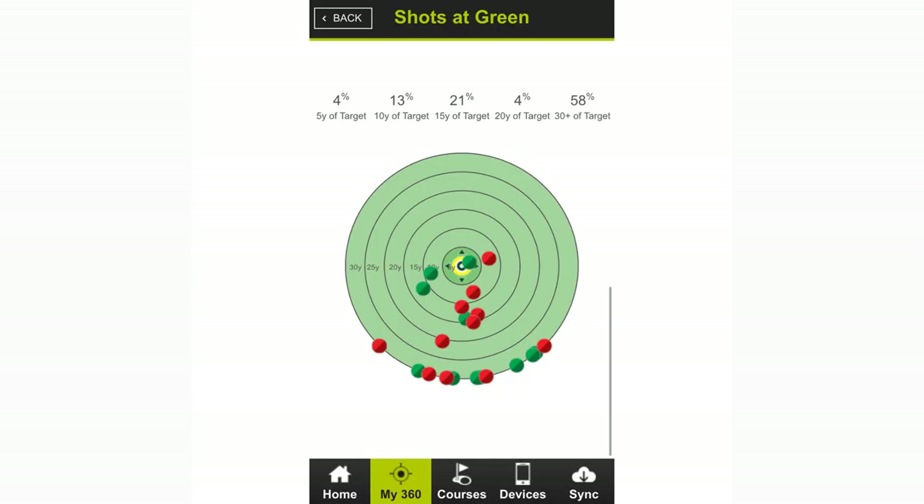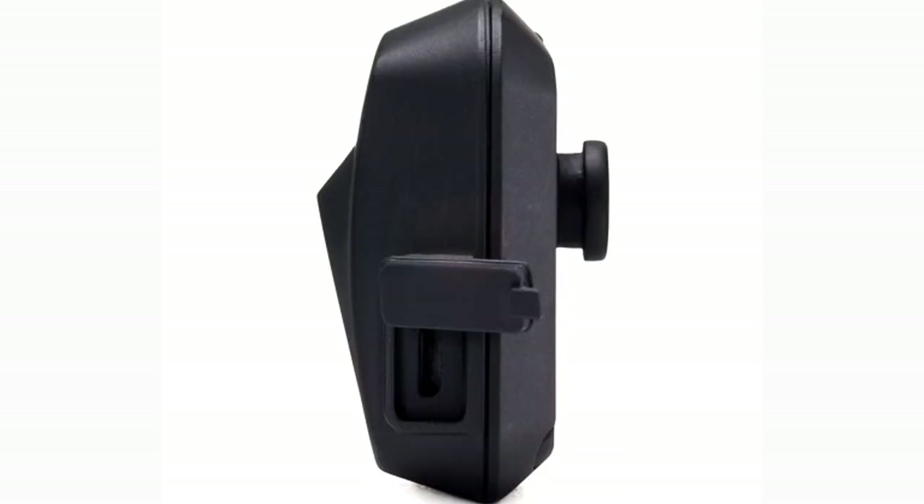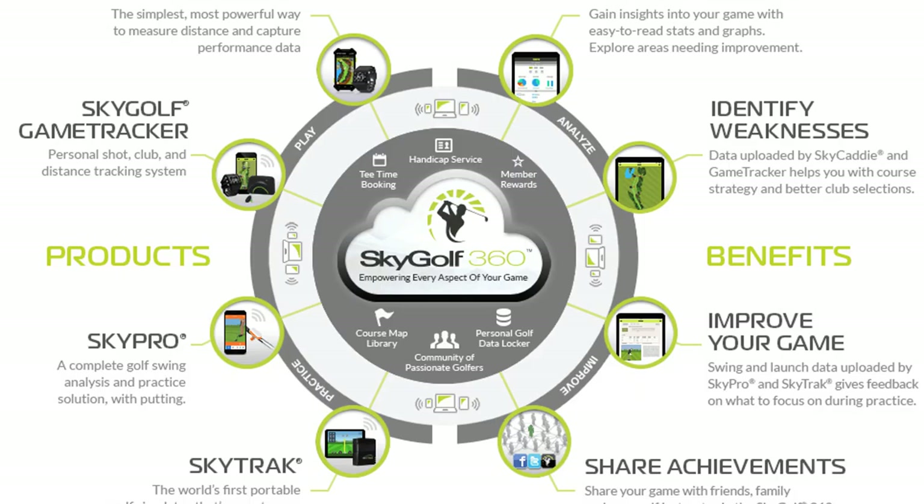You can also get accurate green data to help your putting game. The GT2 system costs $100 and includes club tags, a club reader, GPS app, and one year of SkyGolf 360 premium. The premium plan is $30 per year after your first included subscription year runs out.